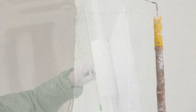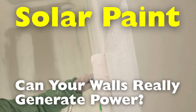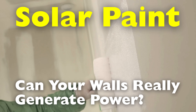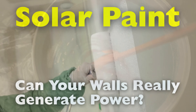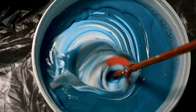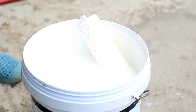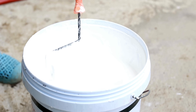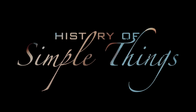But how does it work? Is it as simple as rolling on some paint? And what's standing in the way of turning this futuristic idea into something you can buy at your local hardware store? Today, we're diving into the electrifying world of solar paint — how it works, where it came from, and what it could mean for the future of clean energy, right here on History of Simple Things.